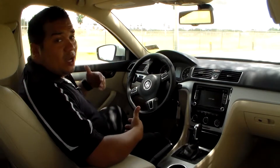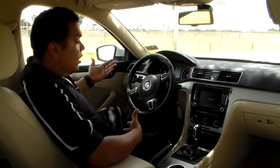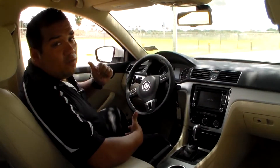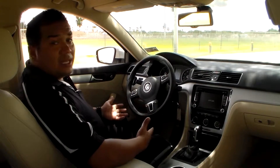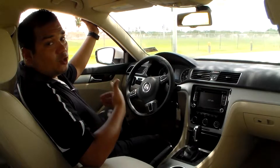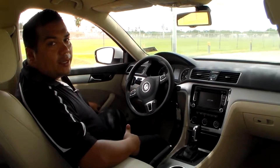Another key feature in our 2013 Passat is automatic windows. At one touch you can click it and it comes all the way down — and we've got that feature on all four windows. The same thing works coming up. Now if somebody decides to stick their hand in the way, it is equipped with pinch-proof protection, which automatically brings the window back down.